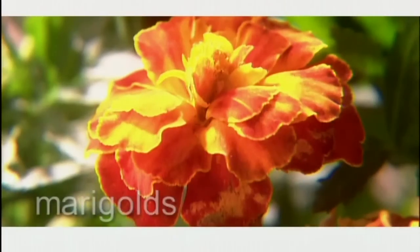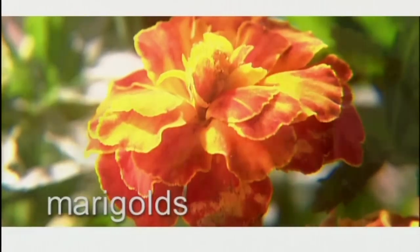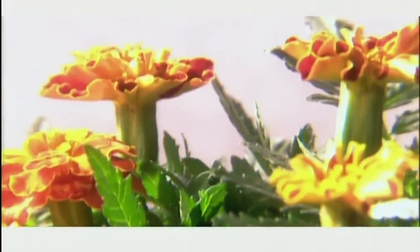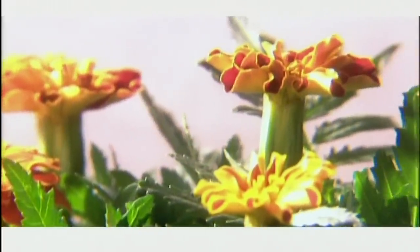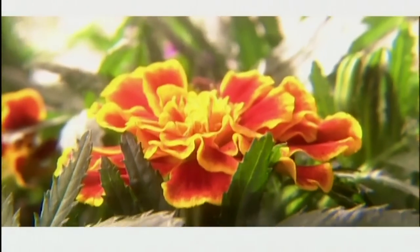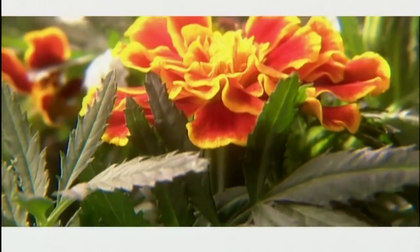In days gone by, marigolds were revered as magical plants that could strengthen the heart and bring clear sight. It was believed that simply gazing upon marigolds would lift the spirits and cure melancholy. They have many healing properties and are a natural antiseptic, good for a whole host of ailments. Several varieties of marigolds are also edible. Marigolds are valuable plants in the garden too — they discourage many pests as they attract our admiring glances with their lacy leaves and brilliant petals.